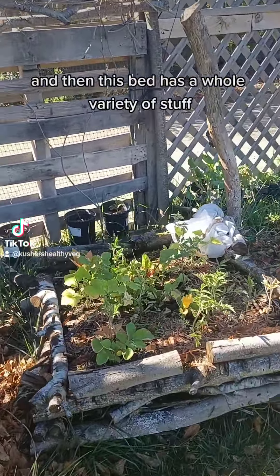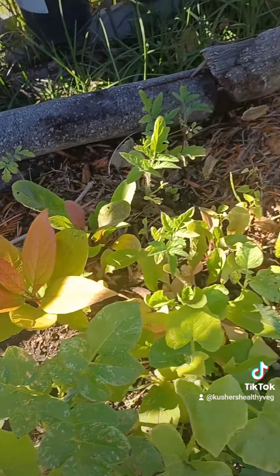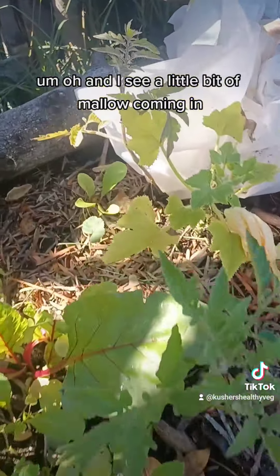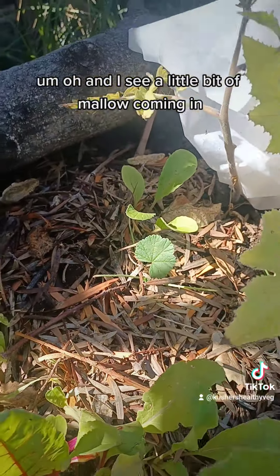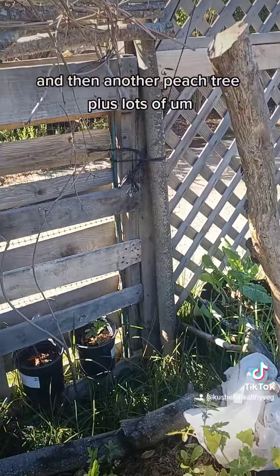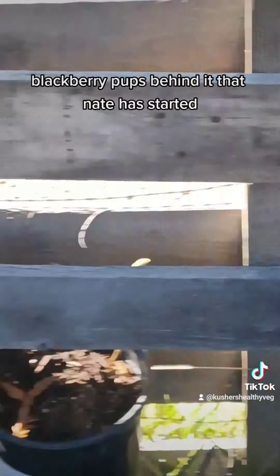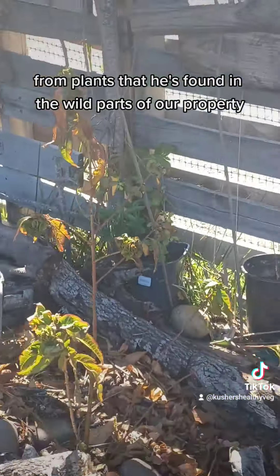Back there is an avocado tree. I see a little bit of mallow coming in, and then another peach tree, plus lots of blackberry pups behind it that Nate has started from plants he's found in the wild parts of our property. I just love this little row here along the fence — I think it looks so beautiful.